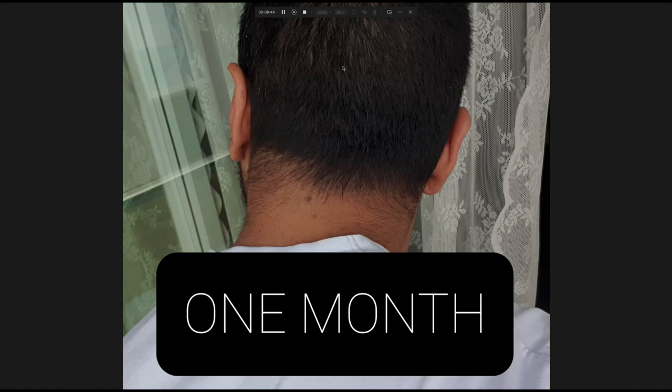I'm using minoxidil on the donor area just to speed up the growth of the beard grafts, and if there is any shock loss I want to try and speed up the return of those hairs. So I'm using minoxidil once a day just on the donor area, not on the top.